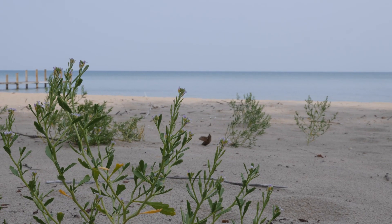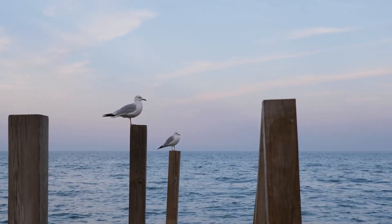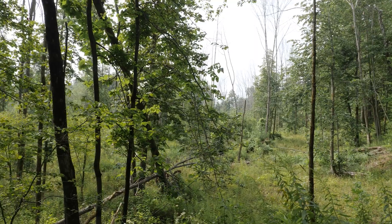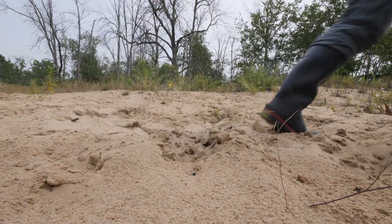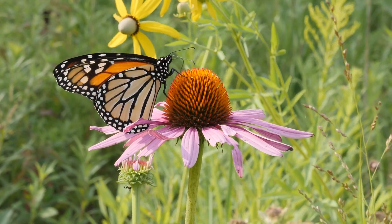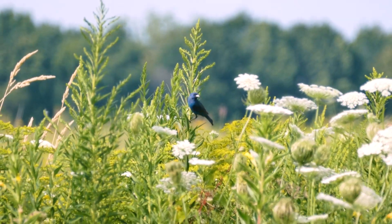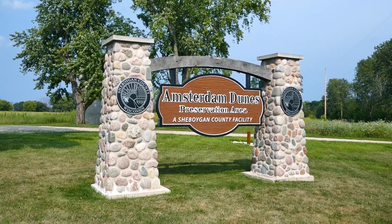We were able to preserve a wonderful piece of property along the shores of Lake Michigan. There could have been 18 to 19 homes on this 1,500 feet of shoreline. The diversity of this site is just incredible. You start seeing the butterflies, you start seeing the frogs, you start seeing the critters using it. This little quarter mile of beach shoreline, I think, is pretty special.